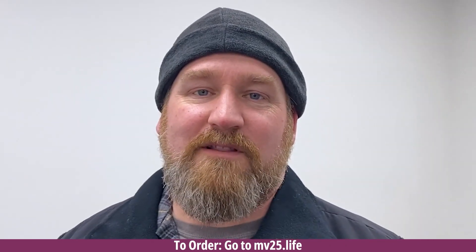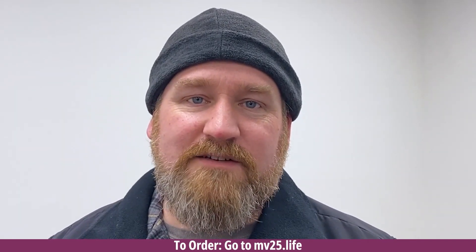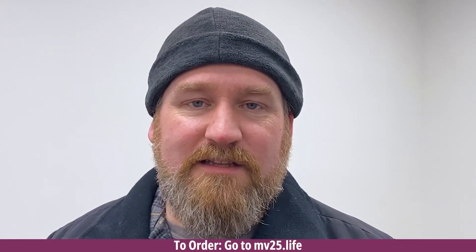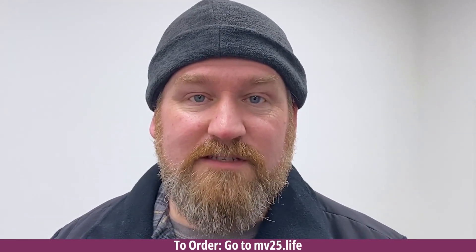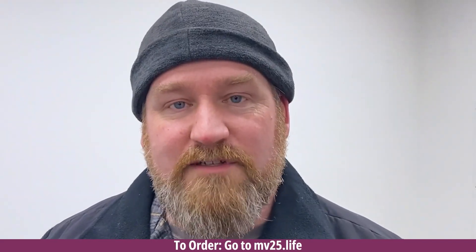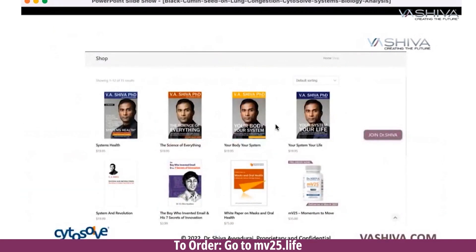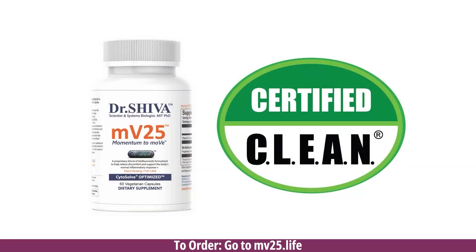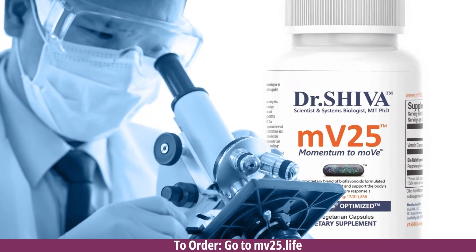My name is Jeremy and I suffer from a lower back problem. I hurt my back at work years ago — I went to the chiropractor, did all kinds of different things and nothing seemed to help. I decided to try MV25. I didn't notice a difference immediately, but within a few days the pain went away and it stayed away. Even when I do things I shouldn't do, the pain goes away a lot quicker than before. It's clean food certified, made in the U.S. Go to vashiva.com or mv25.life to order. It's going to help you, it's going to help our movement, and it supports science-based approaches to natural products.